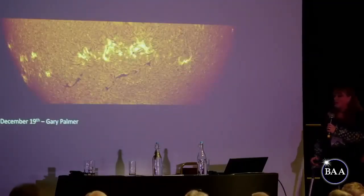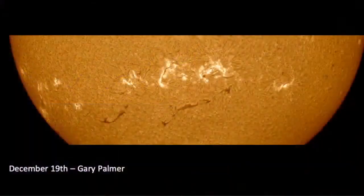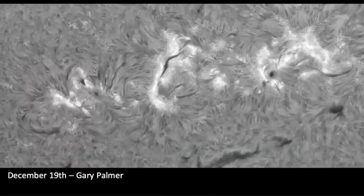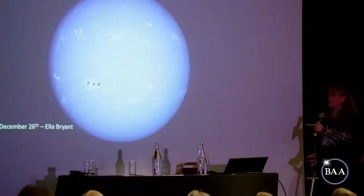Gary Palmer is an amazing solar imager, and this picture is just sensational. I love colour images of the sun — and the next picture by Gary is making me want to crack my pencils out and draw it because it is stunning. The amount of detail in these active regions — I could talk about this picture for an hour and not get bored. There were another couple of active regions that came into view at the end of December.